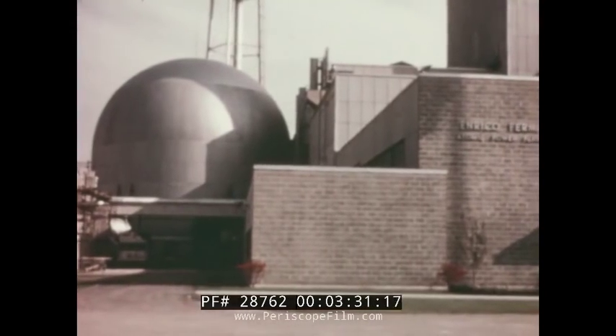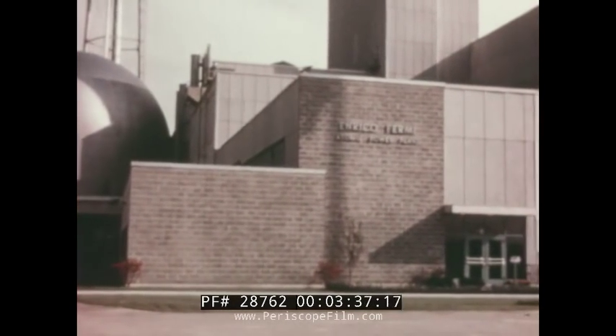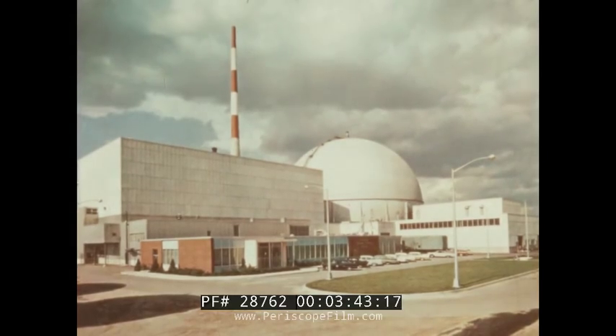Right here in Michigan, we have the Enrico Fermi atomic power plant near Monroe. Consumers Power Company is associated with this reactor project, which is connected to Detroit Edison generating facilities. And the Commonwealth Edison Company's Dresden Power Station near Chicago has been on the line since 1960, producing the same kind of electricity that a conventional power plant produces. There's nothing mysterious about an atomic power plant. Basically, we're just using a new heat source. The standard fuels used in the production of electric power have been coal, oil, and natural gas. In the atomic power plant, we're using a fourth heat source — atomic fission.